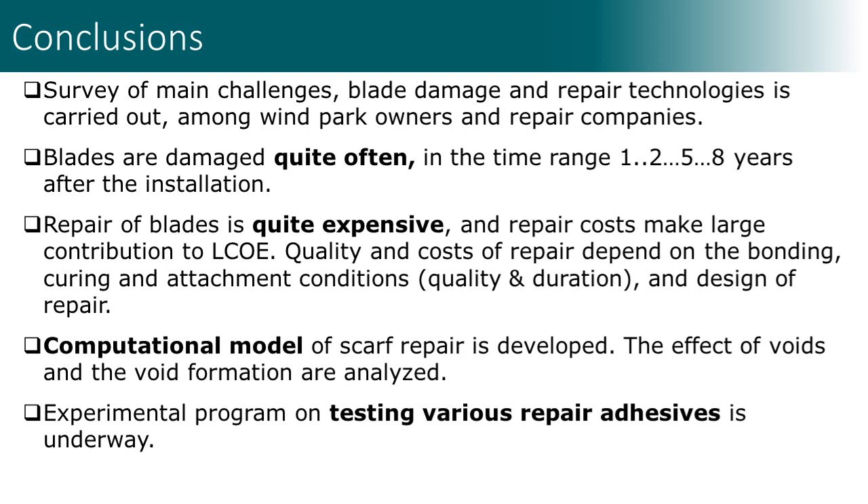Let us summarize the main observations. A survey of main challenges, blade damage, and repair technologies was carried out. Blades are damaged relatively early, in the one to eight years after installation; often the wind turbine blades need repeated repair just a few years after the first repair. Repair of blades is quite expensive. Quality and costs of repair depend on bonding, curing, and attachment conditions. A computational model of scarf repair is developed, the effect of voids and void formation is analyzed, and an experimental program on testing various repair adhesives is underway.